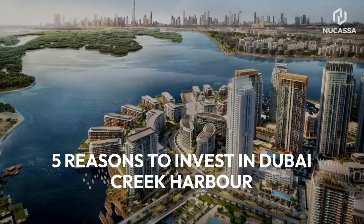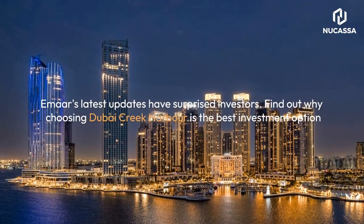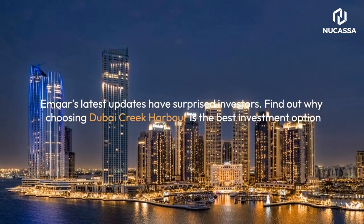5 Reasons to Invest in Dubai Creek Harbor. EMAR's latest updates have surprised investors. Find out why choosing Dubai Creek Harbor is the best investment option.